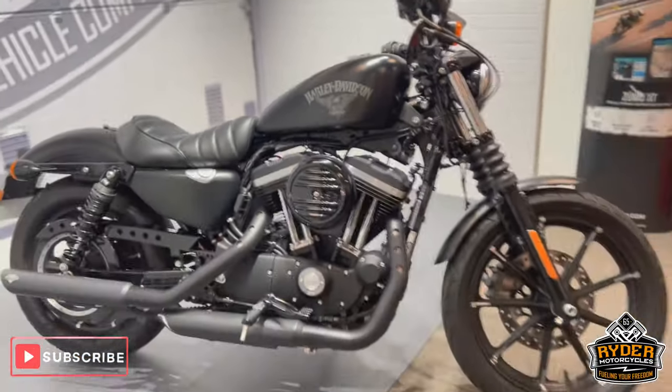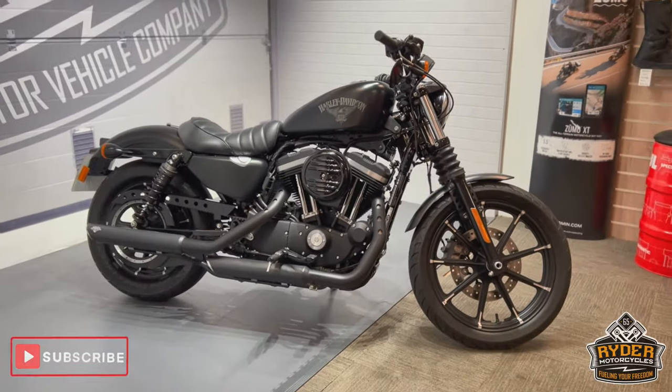If you'd like to know any more about the bike or would like to come view it, it's at Rider Motorcycles, Castle Road, Sitting Boy.